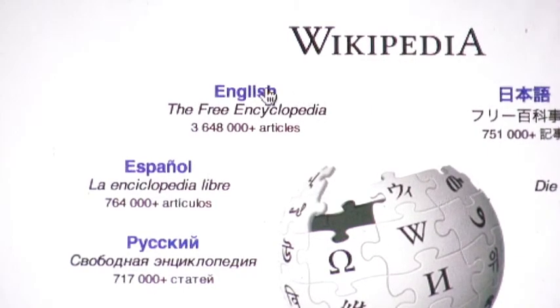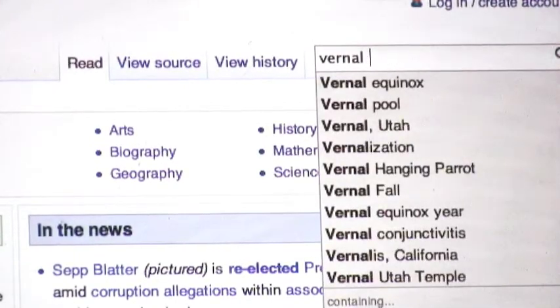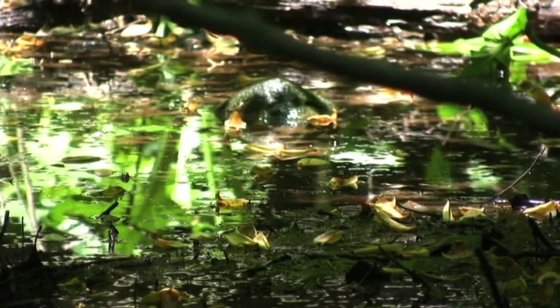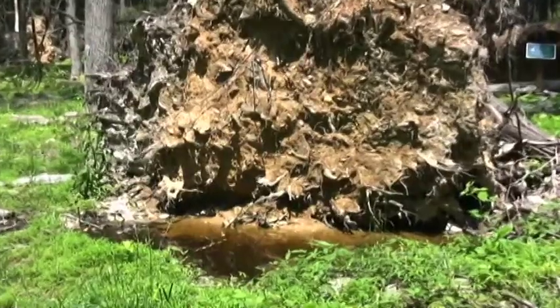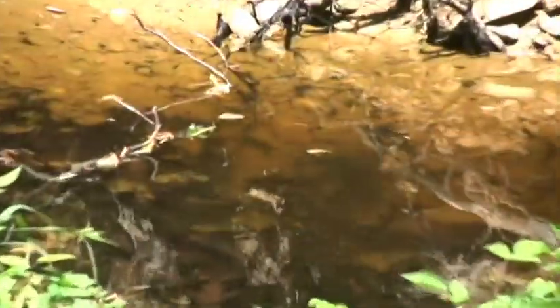What is a vernal pool? Vernal pools, also called vernal ponds or ephemeral pools, are temporary pools of water. They are usually devoid of fish and thus allow the safe development of natural amphibian and insect species. Most pools are dry for at least part of the year and filled with groundwater during springtime.